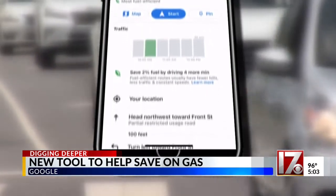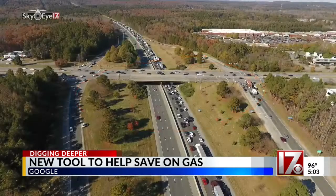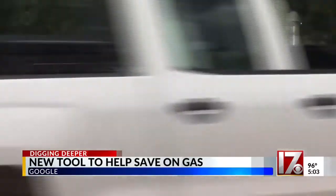In the case of my route to Corral, it saved me 2% of my gas and only added four minutes. And many times, the fastest route the app chooses also happens to be the most fuel-efficient route.